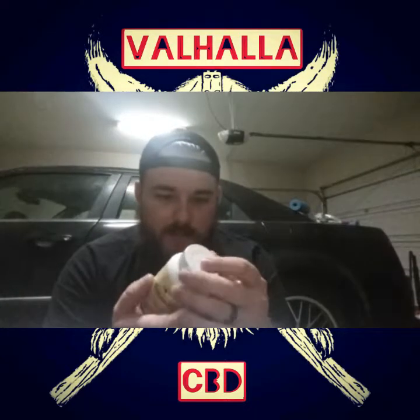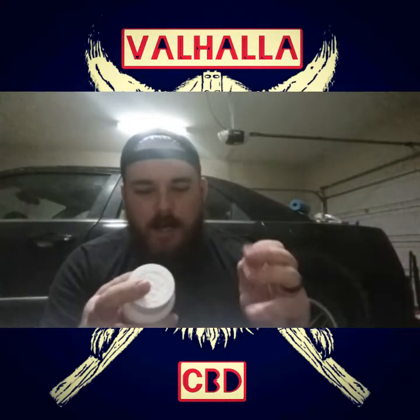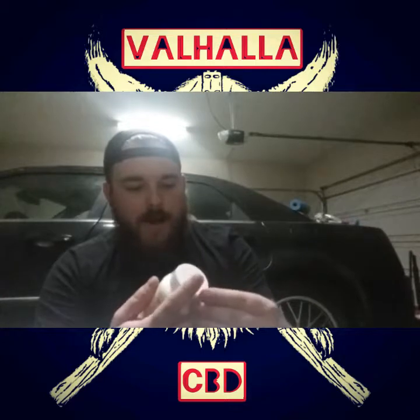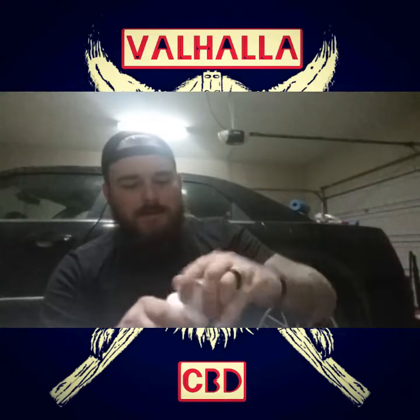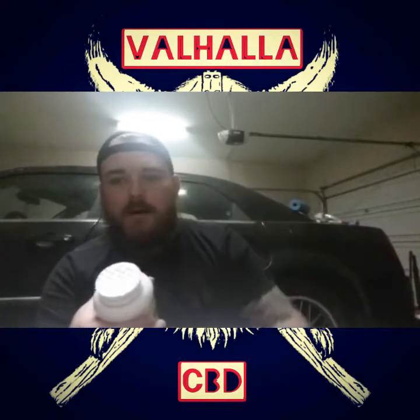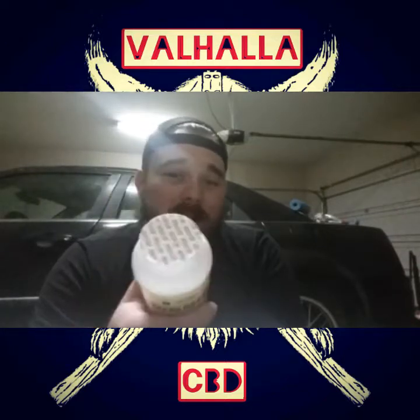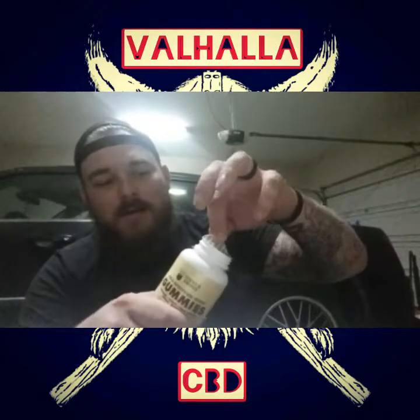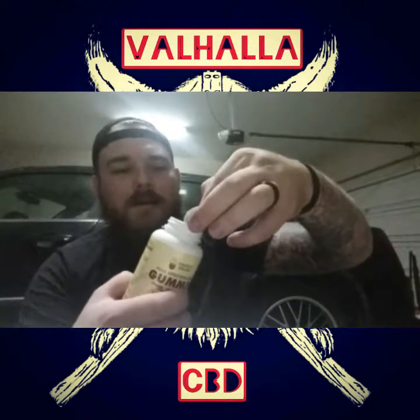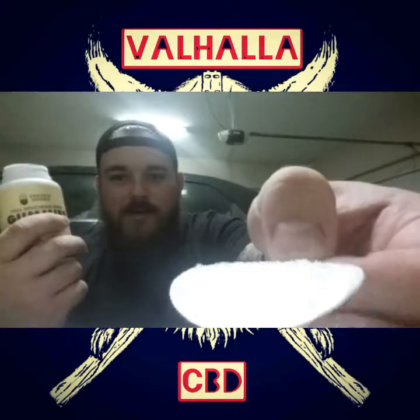Let's go ahead and see if I can find where — there it is. Go ahead and take this wrapper off of here. That's what you love to see — that is a seal. If the seal is broken, don't touch it. Look at that crystallization on there!